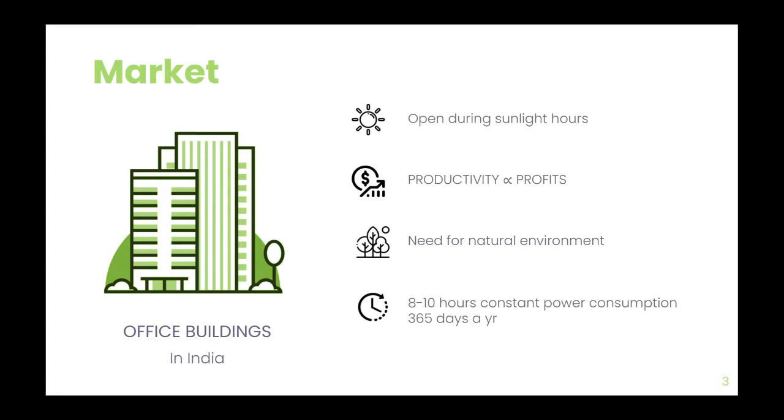Office employees today face a very common problem called sick building syndrome, that appears to be linked to time spent inside buildings in harshly lit, gloomy rooms. They feel the need to spend time in bright, sunlit spaces.